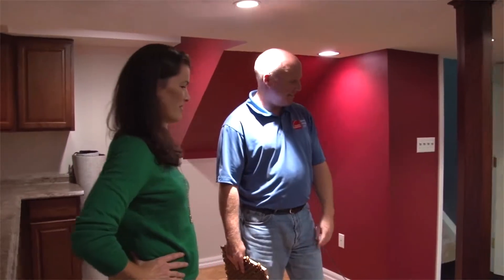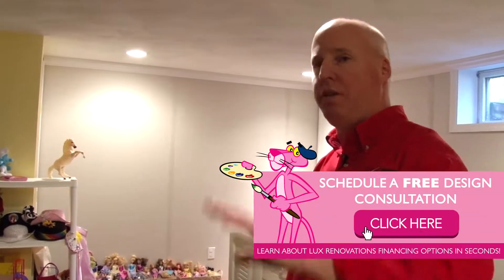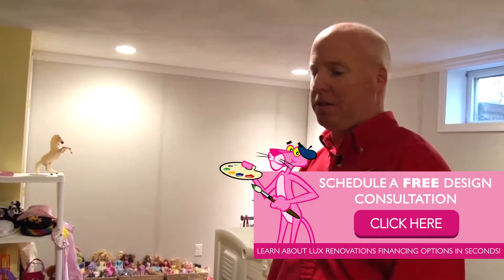Next, consider your budget. It is important to know how much your project is going to cost. Hiring a certified design consultant is a good idea. Not only can they help figure out the cost, but they may also help you save a few dollars.